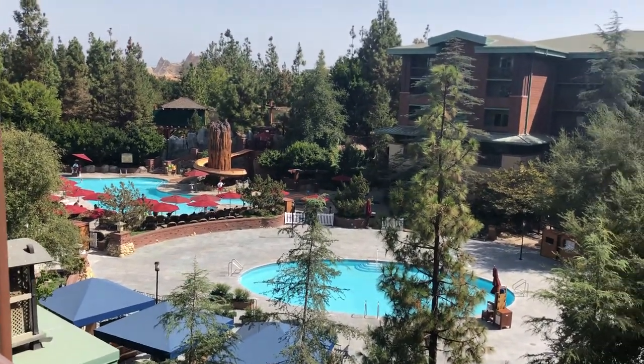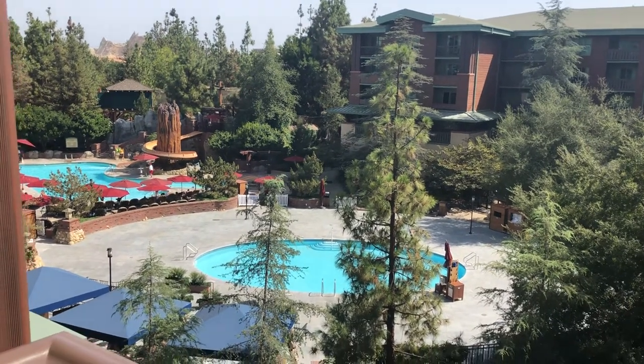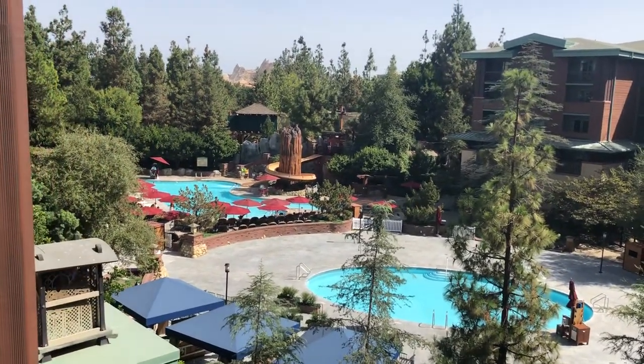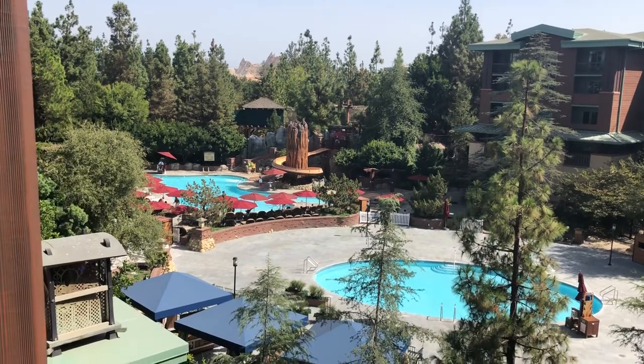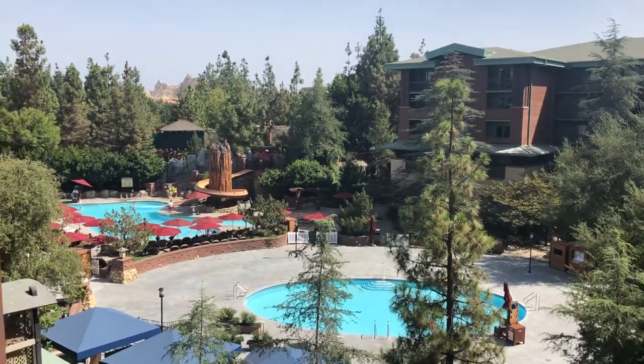For your next Disney vacation, please contact me at Melissa at CrazyImaginationTravel.com. I will take great care of you, and we will book your Disneyland vacation. See you real soon. Bye-bye.